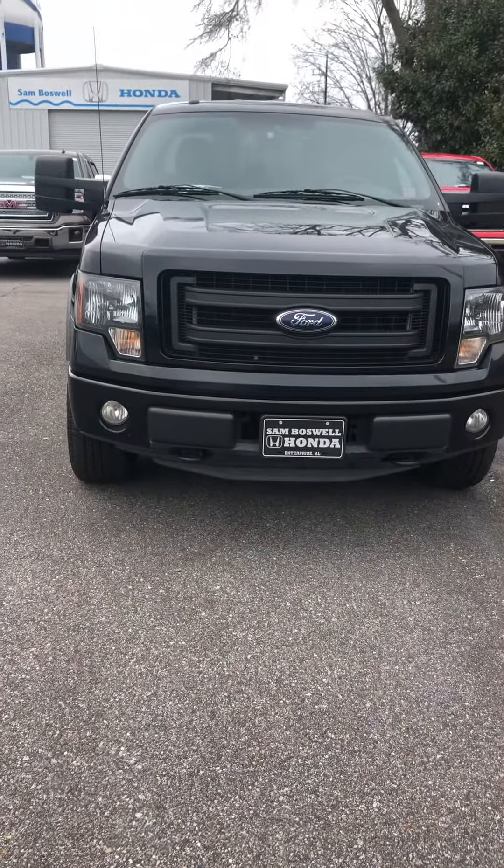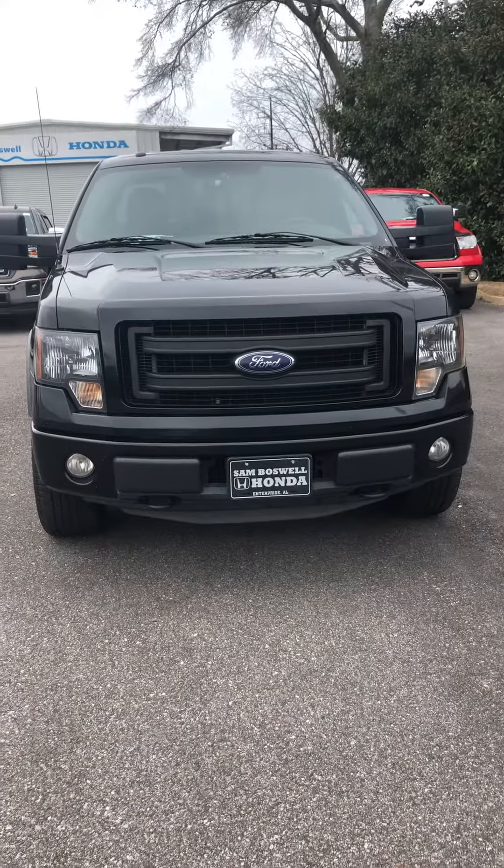Again, this is a 2013 F-150 FX4. Hope to see you soon.